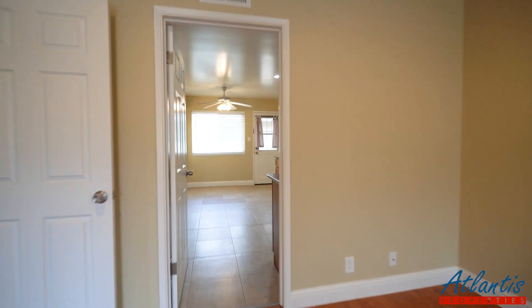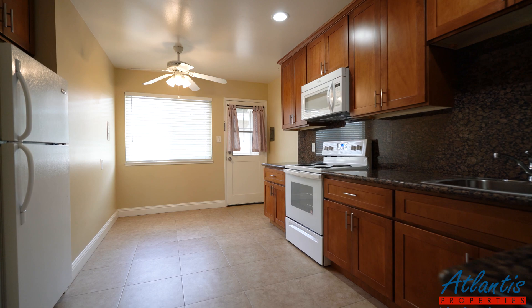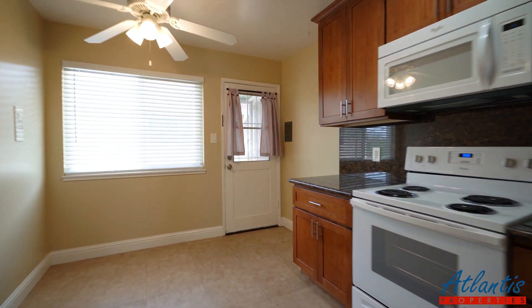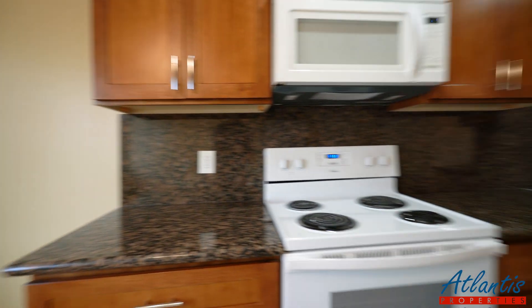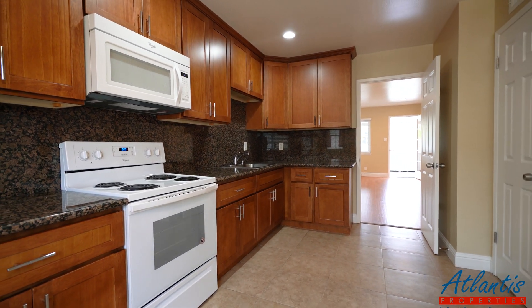And through here the kitchen. Enough space for a dining table, and we have the built-in microwave and recessed lights in here.